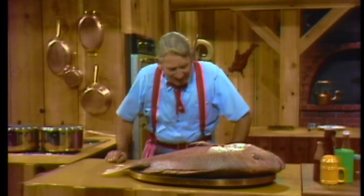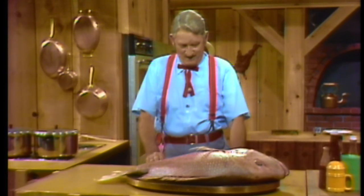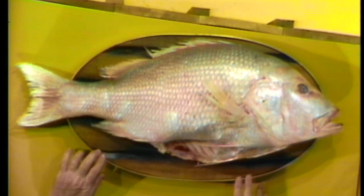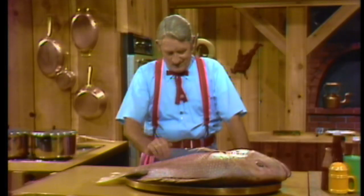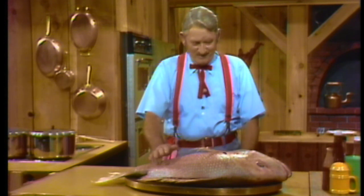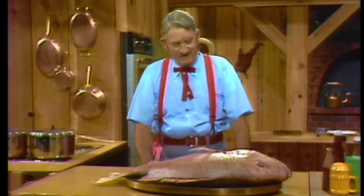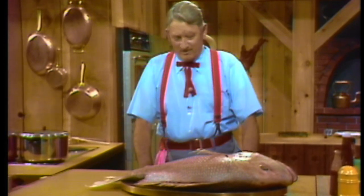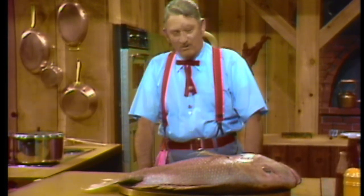How y'all are? I'm glad for you to see me, I guarantee. Isn't that a beautiful red snapper? I guarantee that's a fine one. I got a couple of friends that went fishing down in the Gulf of Mexico off from Grand Isle.